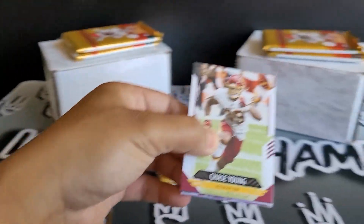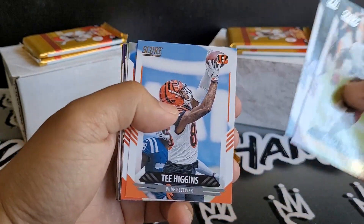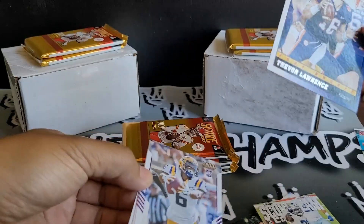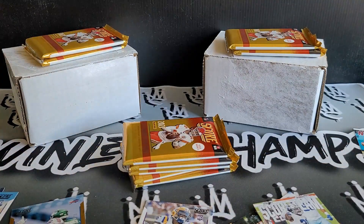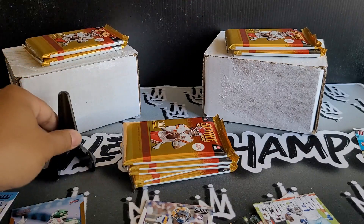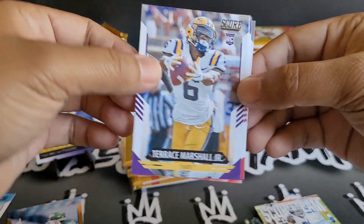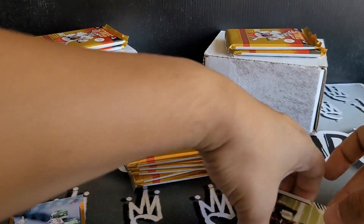Getting to pack number two. If you guys haven't checked out my Legacy Hobby Box, I'll put a little link right above. We got Chase Young, Julian Edelman, Tee Higgins, Baker Mayfield, Randall Cobb, and a little Zeke action. Trevor Lawrence — is this a purple parallel? Boom, that's pretty sweet. Let me get my penny sleeve. Did not pull a Trevor Lawrence in my Legacy, but happy to pull one here. We got Terrence Marshall Jr., Barron Browning, Elijah Molden, Jeff Heath, and Darren Fells.